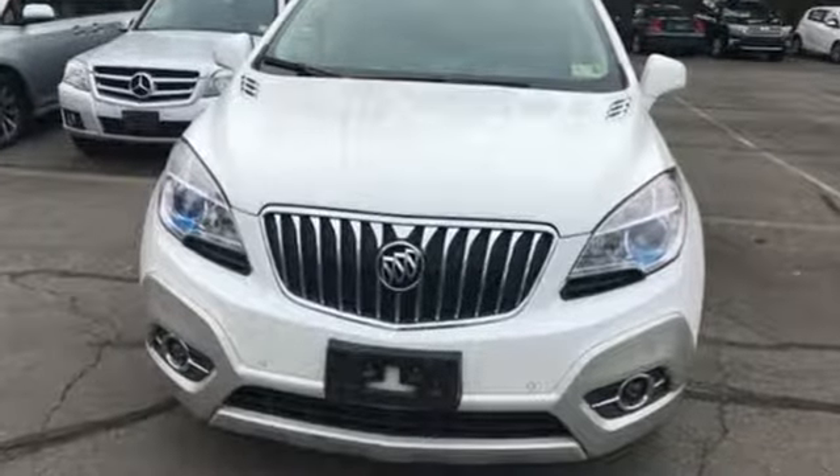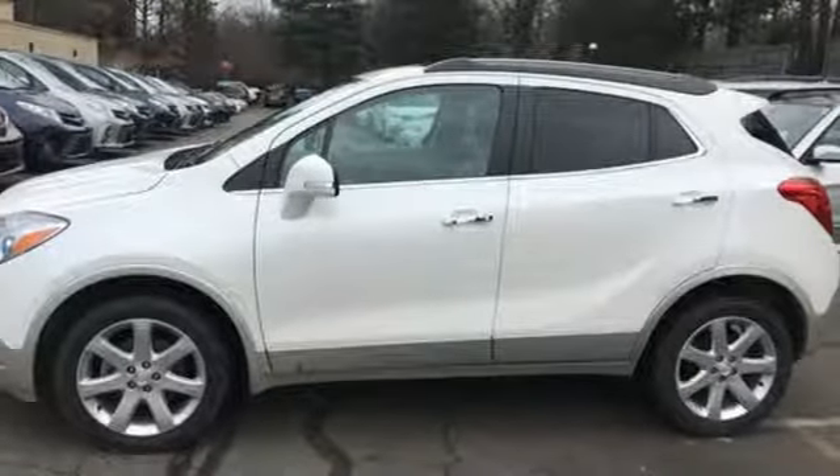Buick. Expect more than you'd imagine. The time is now. See it for yourself today.